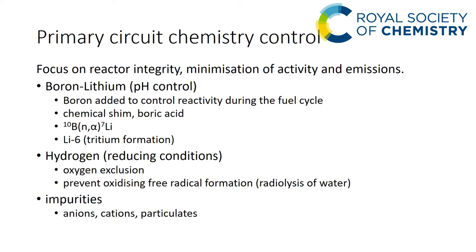The lithium hydroxide used is depleted in lithium-6 — in other words it's mainly lithium-7 hydroxide — because the B-10(n,alpha) reaction produces lithium-7, so no extra foreign material is introduced into the system. Hydrogen is added to maintain reducing conditions: not only does it exclude oxygen, but it also prevents oxidizing free radical formation from the radiolysis of water. Finally, anions, cations, and particulates are removed to minimize potential corrosion problems in the primary circuit.